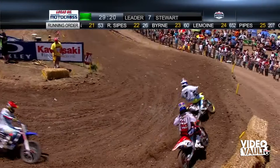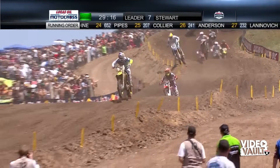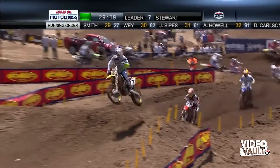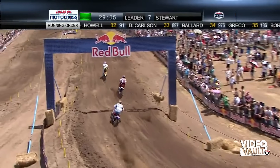Stewart tries to go to the inside on Short and takes over the lead. Welcome back to Lucas Oil Pro Motocross, James Stewart. Andrew Short, who's back on a Honda after riding KTMs last year, has to be happy to have the red bike under him — he got one of his old holeshots. We'll see if he can hang with Stewart on lap one.